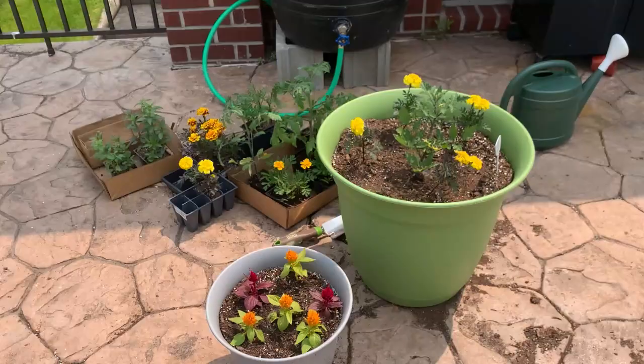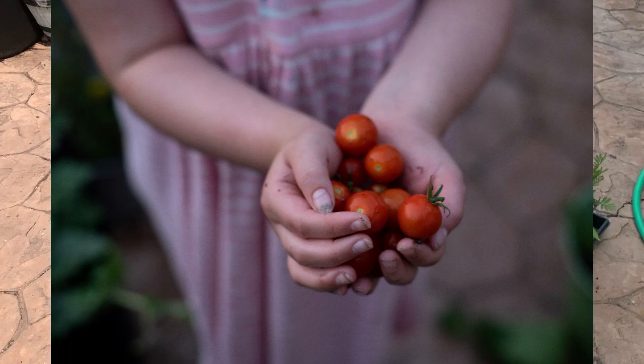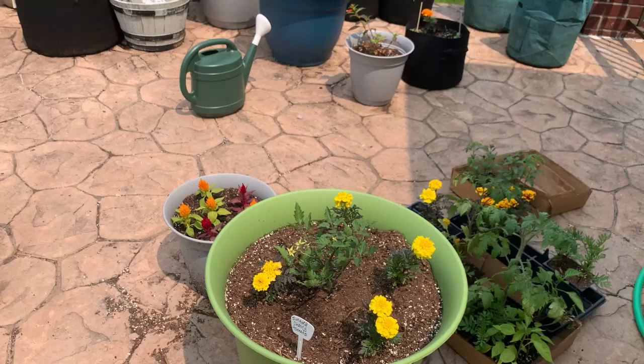I'm also growing a sun gold cherry tomato. These are prolific producers of about one-inch red tomatoes — they'll be great in a salad or for eating while you're working in the garden if you're a big tomato person. Both of these varieties are great for containers.